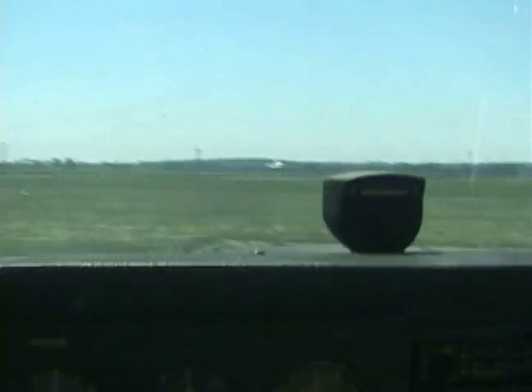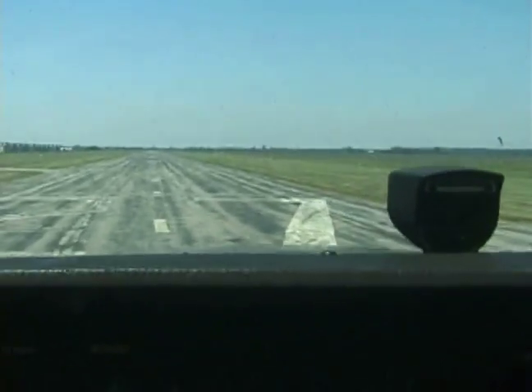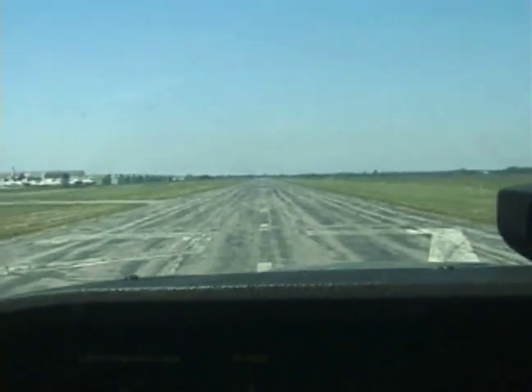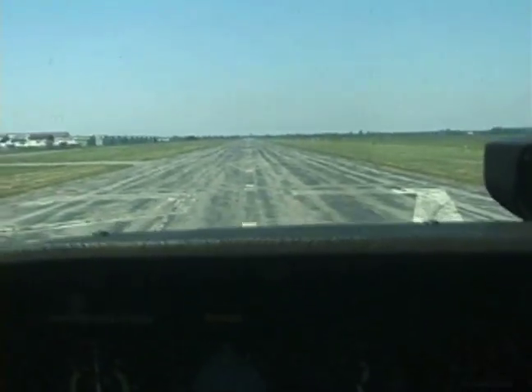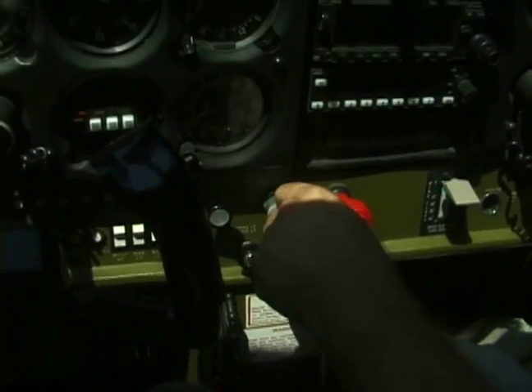Using our brake and our pedals, make a nice tight turn, and line up right on the centerline of the runway. Come to a complete stop. Double check all our engine instruments are working properly. Trim is set, flaps are up. We're going to increase the throttle to about 2,000 RPMs.